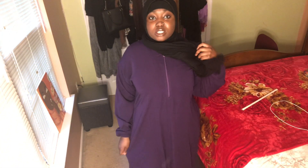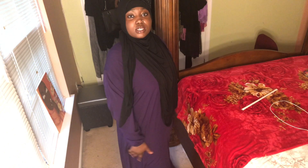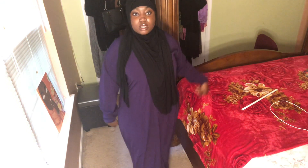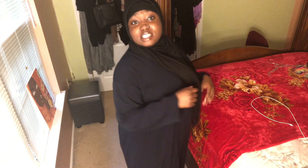The next abaya I got from Tasnim Collections is this purple one. As you can see, it also has a zipper and elastic cuffs. I love it — it's really nice and long, just like the other one. The next Tasnim Collections abaya I bought was this navy blue one. It looks black on camera but it's navy blue — I don't know if y'all can see it, but it is navy blue.